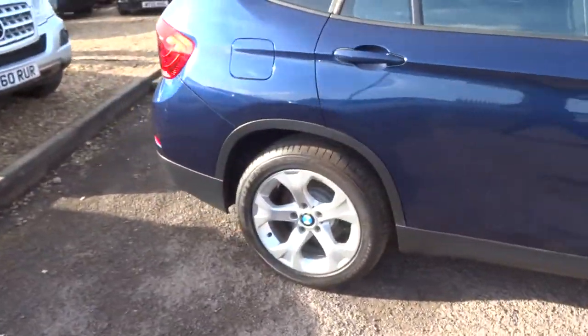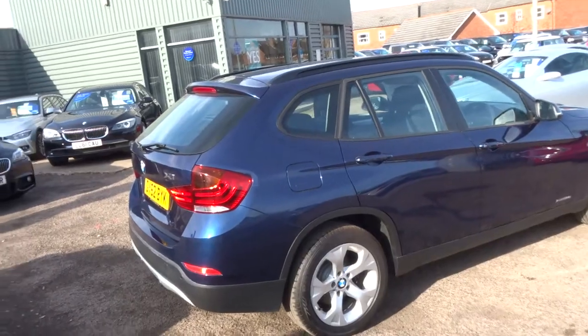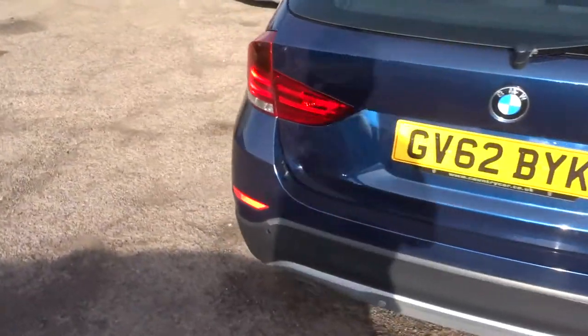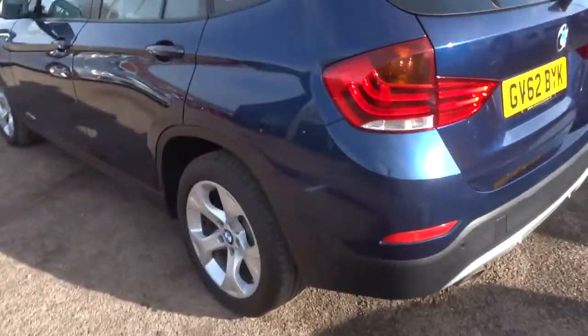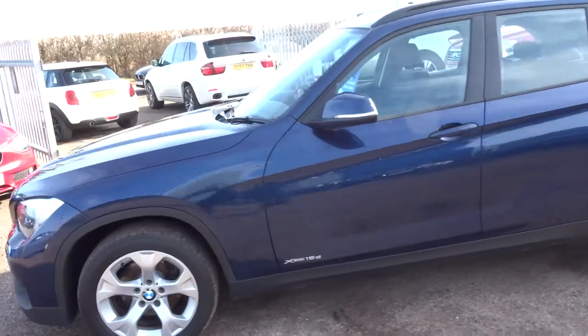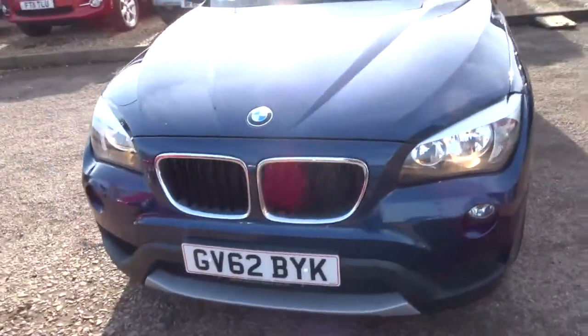These X1s are brilliant cars — I would definitely recommend one, probably over the X3 in my opinion. They're smaller but they've got a lot of space, and you can actually find a parking space. It's like a four-wheel drive you can get into places, and on top of that — well, just look at it, it's gorgeous.